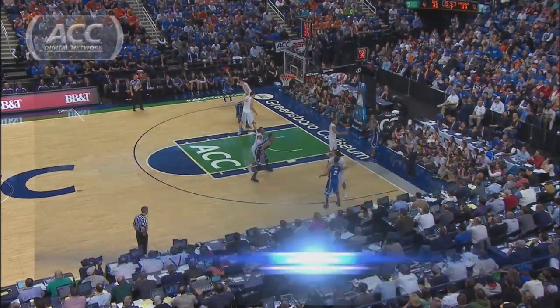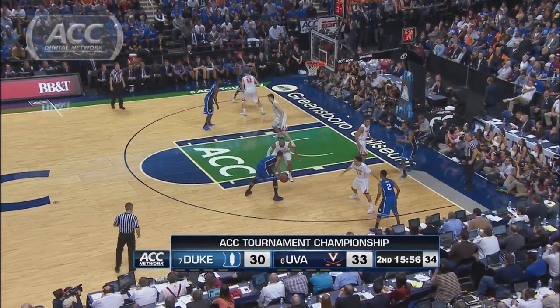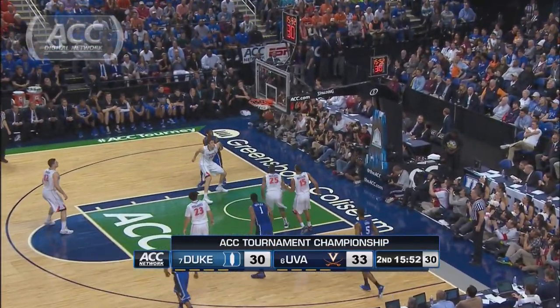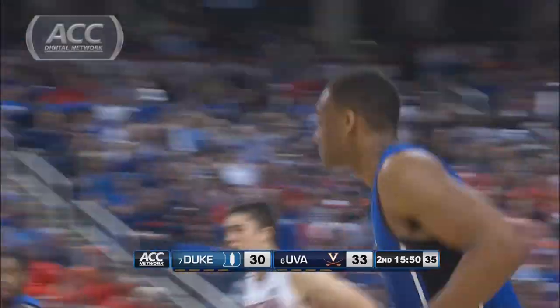Under 16 to go in the second half. Parker is working one-on-one, uses a little spin move, and the tough shot falls. It's 33-32, Duke down just one.